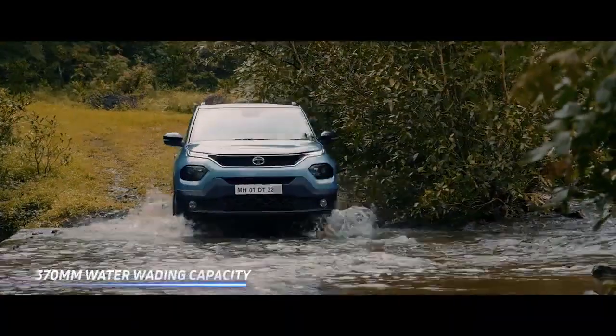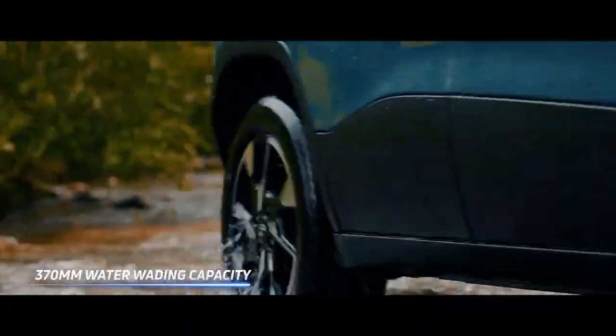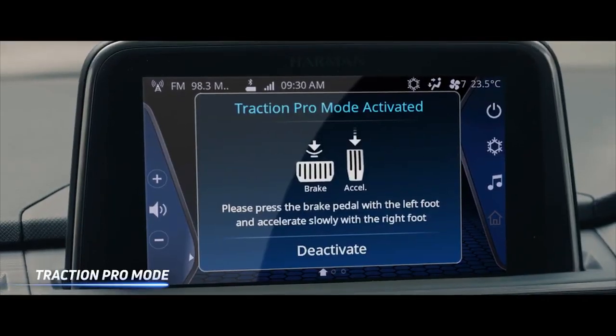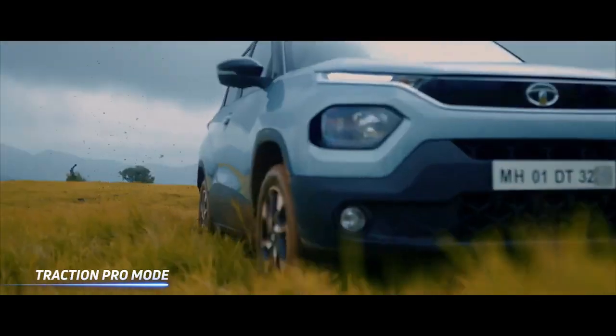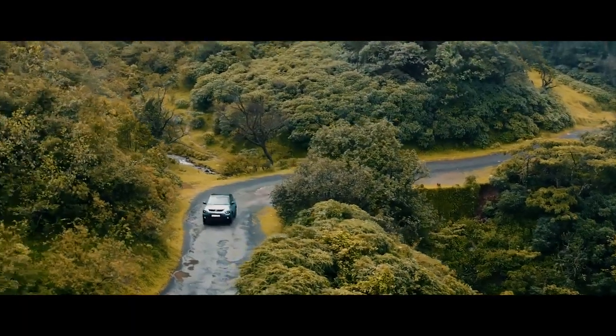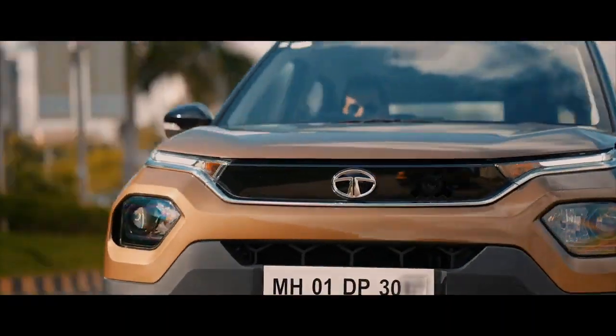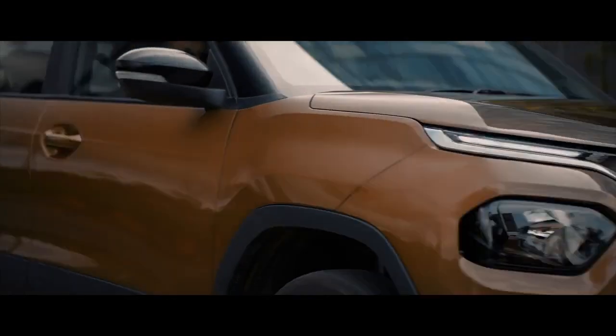The Punch Camo Edition will remain mechanically unchanged. The Punch comes with the 1.2-litre petrol engine mated to either a 5-speed manual or an AMT, and this powertrain option will be seen on the Punch Camo Edition as well. More details about the Punch Camo Edition's feature list, delivery details, and pricing will be announced on September 22, 2022.